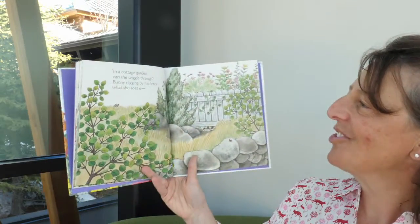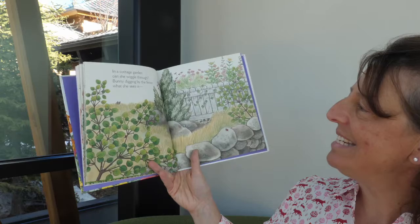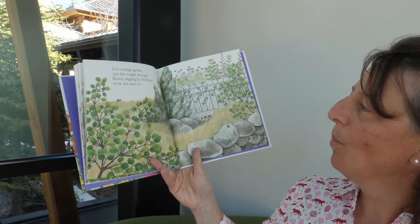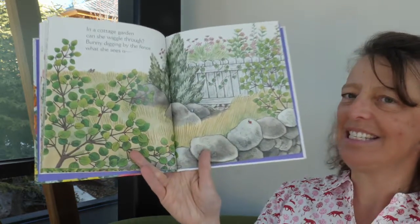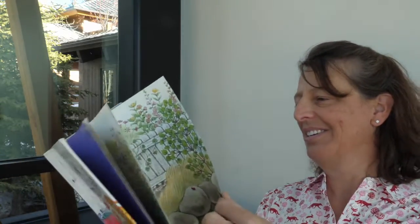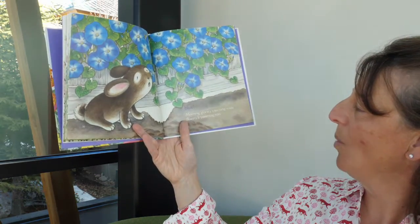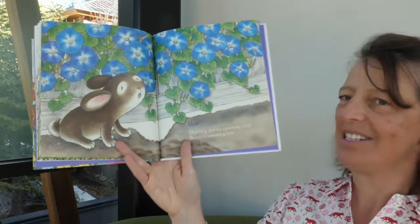In a cottage garden, can she wiggle through? Bunny digging by the fence — what she sees is blue. Morning glories yawning wide, bunny yawning too.